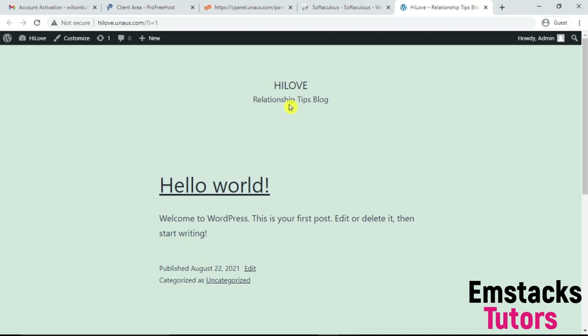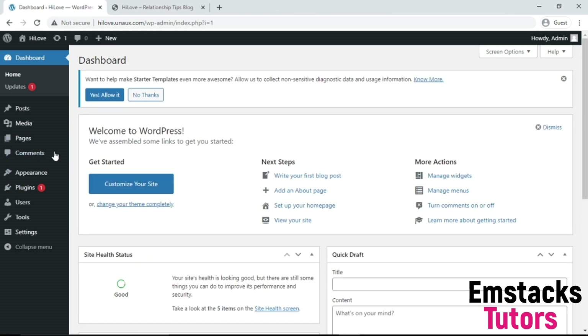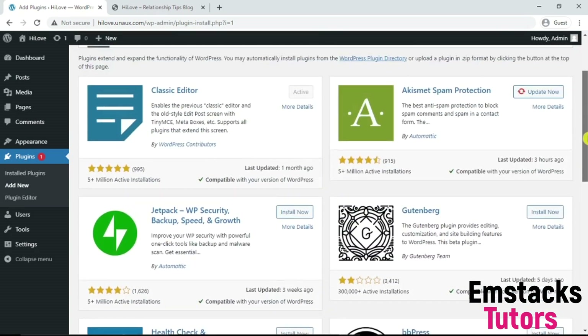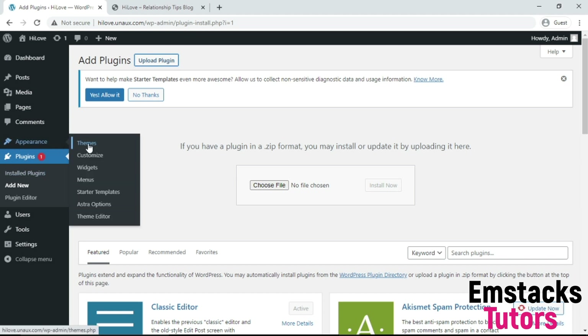I'm going to click to view my website. It shows Hello World — HiLove, Relationship Tips Blog. Then I'll click on the administrative view area to access my WordPress dashboard. I've created my website successfully using a free hosting account and a free domain. Now we've gotten our account, the next thing is to set up our account by adding plugins. Click on Add New Plugins — you have access to a lot of plugins and you can install whichever one you want.